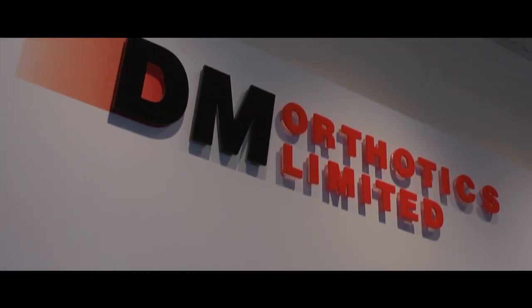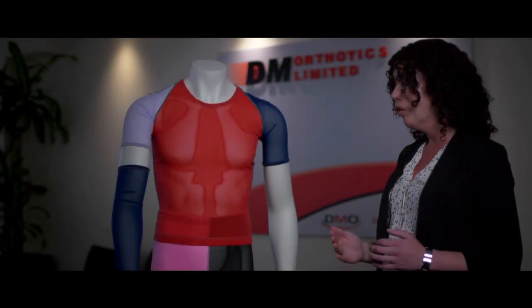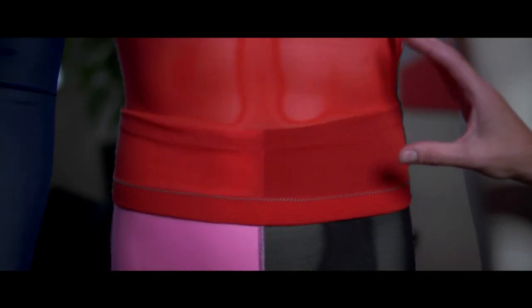My name is Leanne Saw and I'm a sports physiotherapist here at DM Orthotics. One of the big things that's important to the company is research and development, so I started doing a literature review and that's when I came across a lot of the work that Lisa McIntyre had done, particularly addressing the problems with pressure garments, and we wanted to look at those to see what we could do to address those problems.